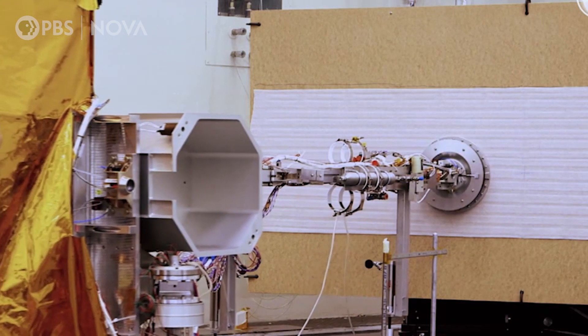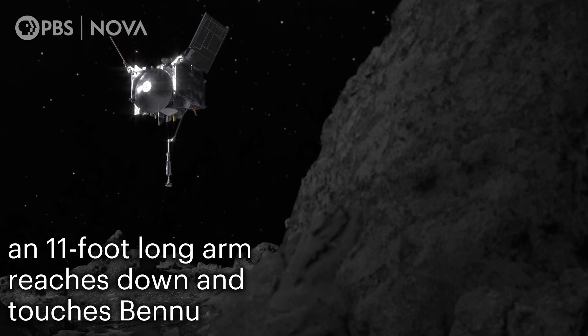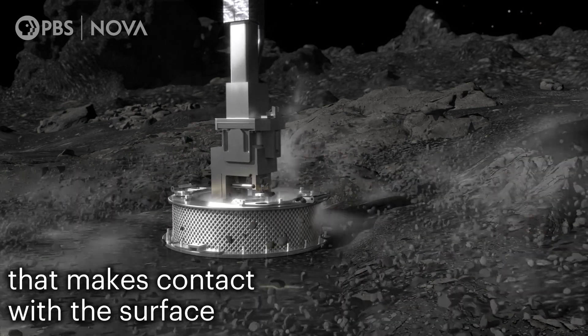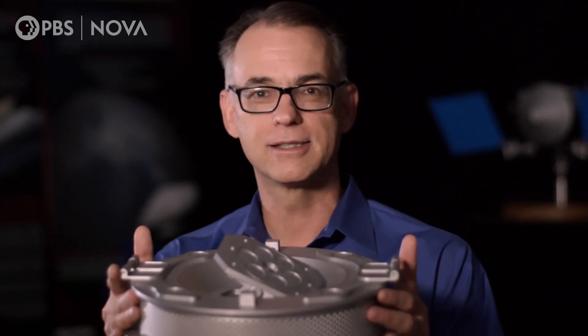Our approach is new. The intention to collect a large amount of material is new. It's about 30 centimeters in diameter. It looks like a really amazing piece of technology, but quite honestly, it's an air filter.